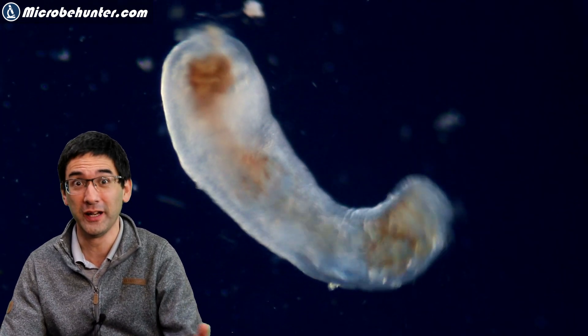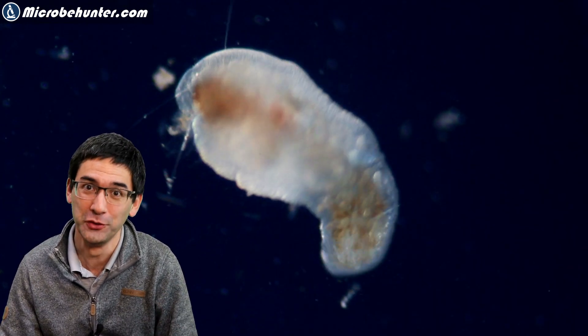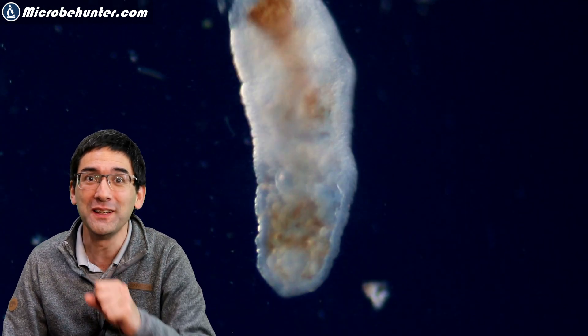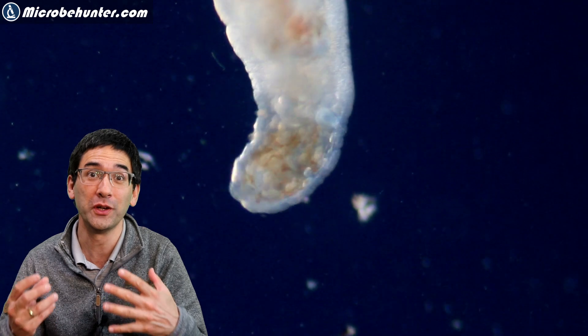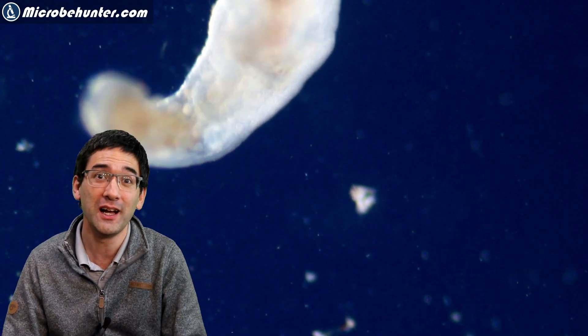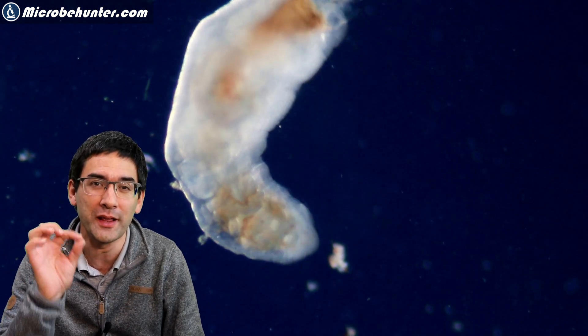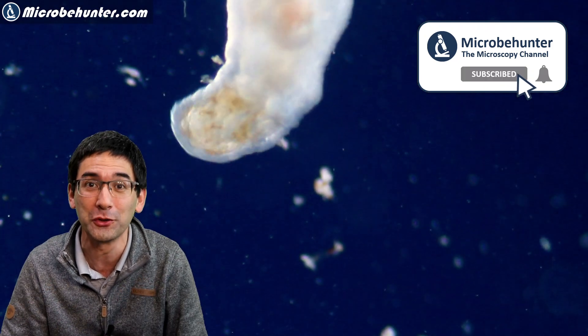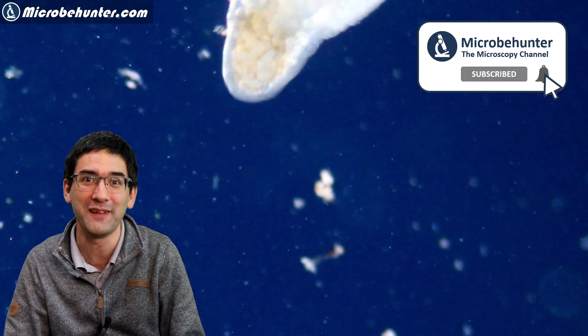What is this? A worm or a larva? Honestly I don't know. I don't know enough about this organism, but there's one thing I certainly do know: it's actually one of the more interesting ones I've found in recent weeks — and not the organism itself is so interesting, but rather what I found inside it. Stay tuned and watch what I'm going to show you, because I think it's quite fascinating.